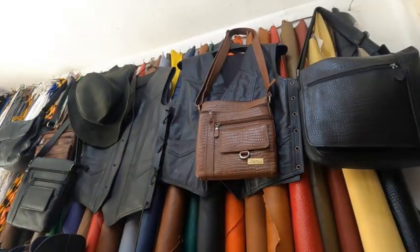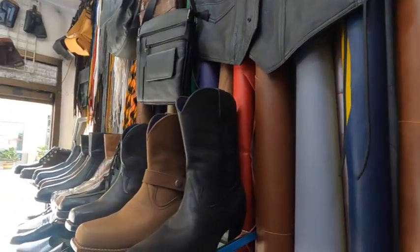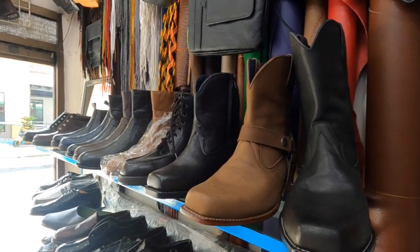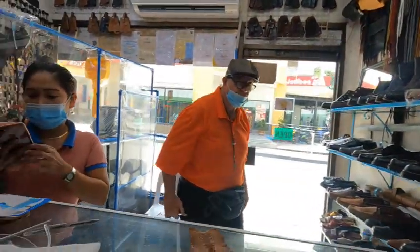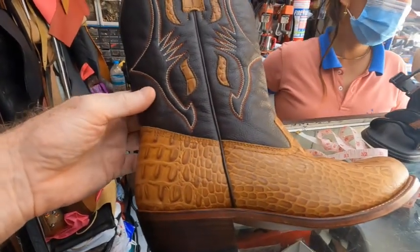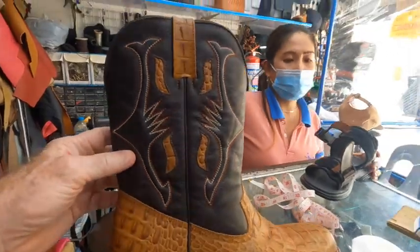I have walked by this store a dozen times or more, always thinking I need to stop in there someday. What led to me coming in here — I had a couple friends who wanted to come over. A couple of them wanted to order new boots, and my friend wanted to order a vest. And he bought a hat as well.